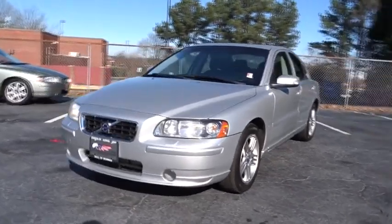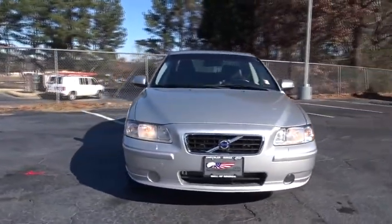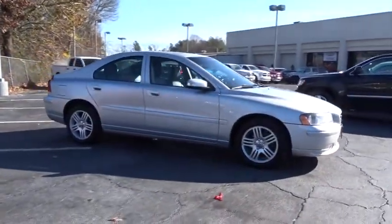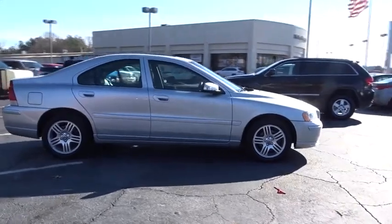The 2008 S60 — downright shameless with the affectionate shows for curves. The Volvo S60 is waiting for you. This vehicle has less than 115,000 miles.